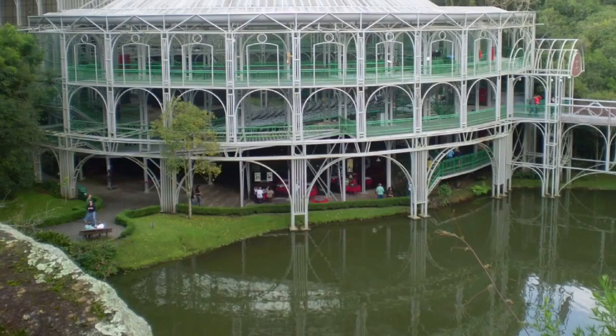Chapada means region of steep cliffs. There used to be diamonds there, which is why it is called Diamantina.